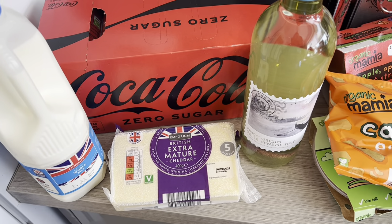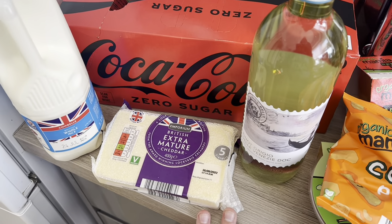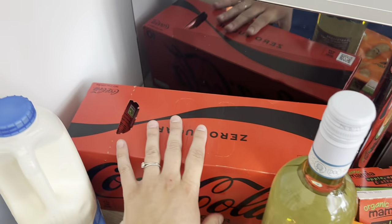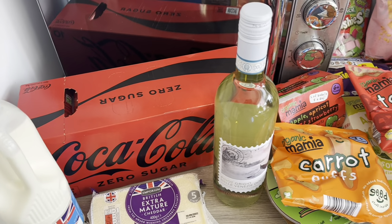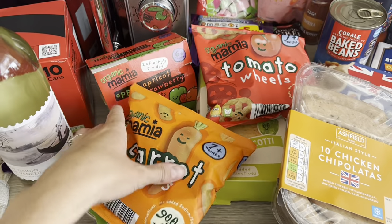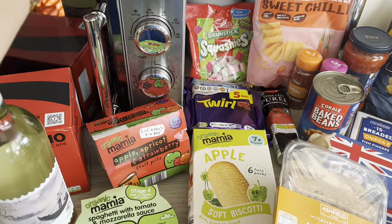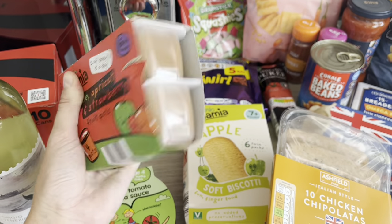I've picked up some extra mature cheddar cheese — we use that every day. Joel will have picky bits for lunch and I'm going to make some broccoli and cheese muffins for him. Then my weekend bottle of wine because it is Saturday, and a multipack of Coke Zero — I have one every day for that tiny bit of caffeine because I don't drink tea or coffee. Over here is our toddler's snack section: a bag of carrot puffs and a bag of tomato wheels — he has a couple of these with his lunch sandwiches.